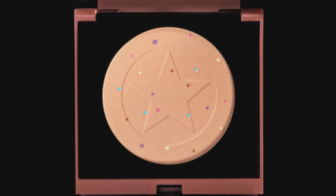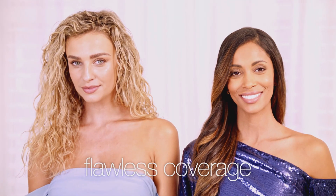Choose Almond for fair to medium skin tones or try our Mocha foundation for those with a medium to deeper complexion. Two different shades, the same flawless coverage.